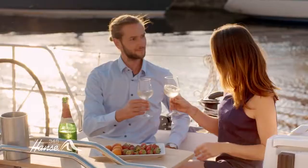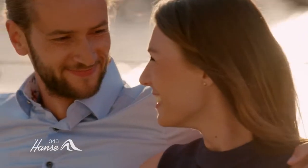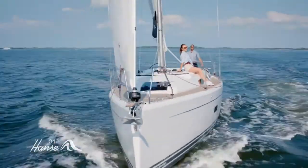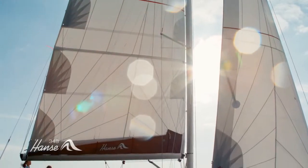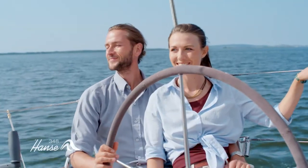So you can simply enjoy the most important moments in life, together. Make a Hansa 348 yours, and see where it takes you. The possibilities are endless. The world is waiting for you.